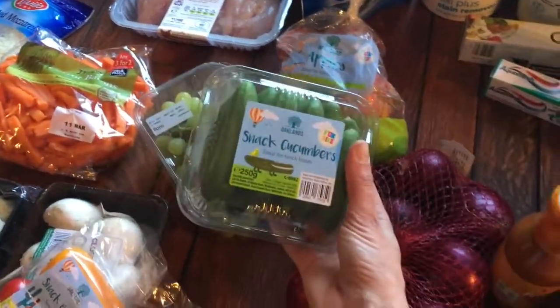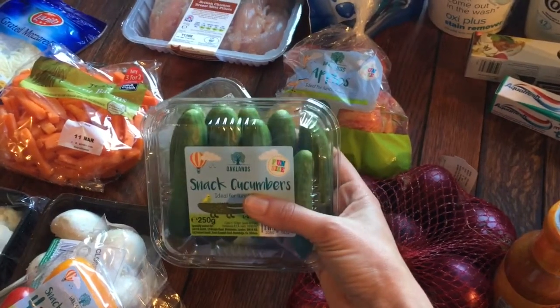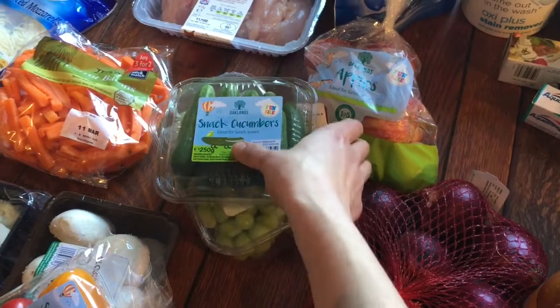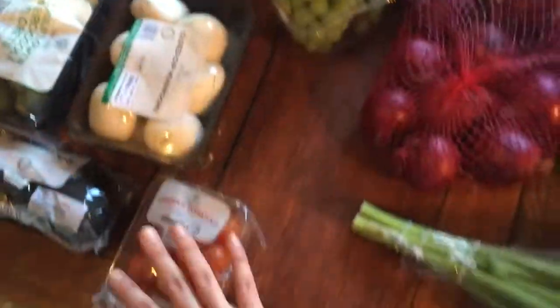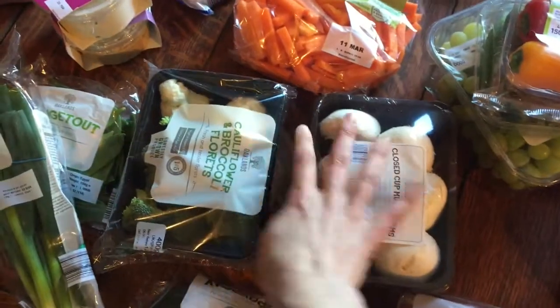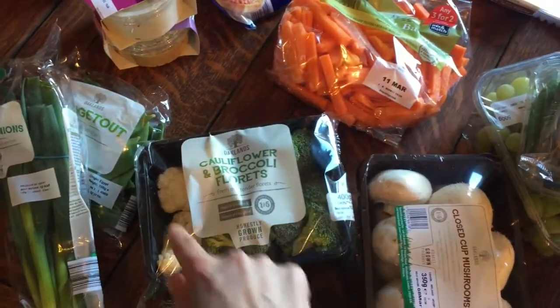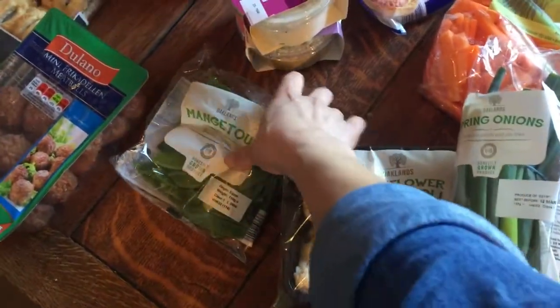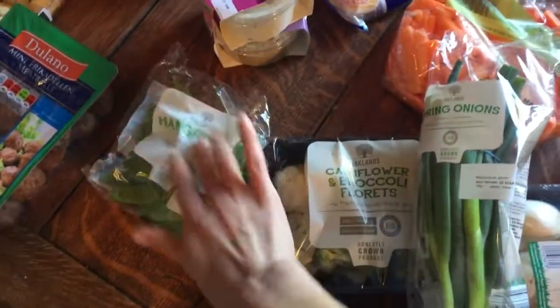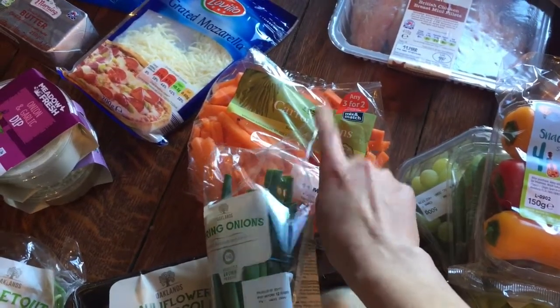They had a three-for-two on for the kids' line, so I got apples, these snack cucumbers — I'm always seeing Claire over at the Witt Family giving her kids these for pack lunches and my kids love them — some grapes, snack peppers for Jack for lunches, cherry tomatoes, mushrooms, and some cauliflower that Harry's been asking for, which he must have had at his granny's house. I also got two avocados for myself, spring onions, mange tout, and some baby carrots mainly for myself because I'm trying to stop eating crisps and swap to carrots with hummus instead.